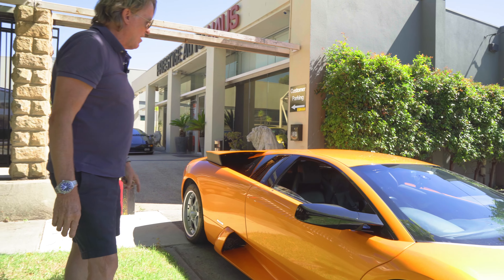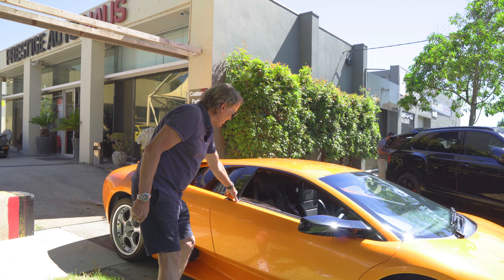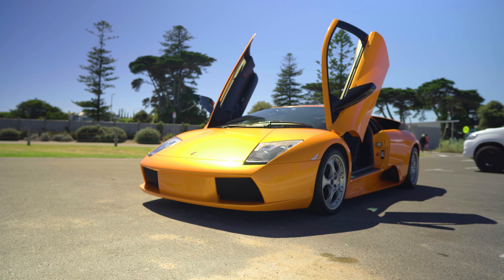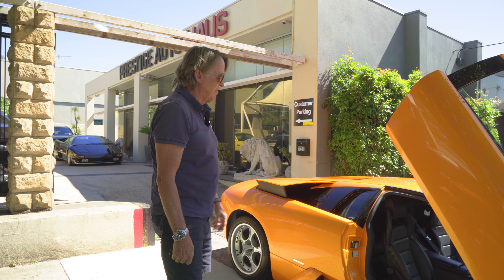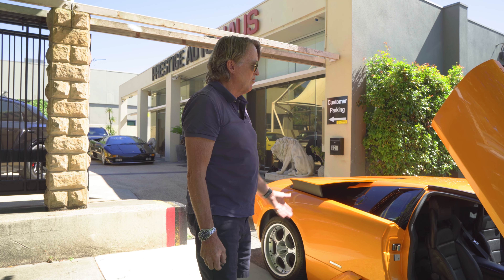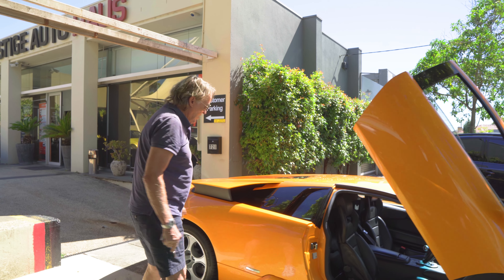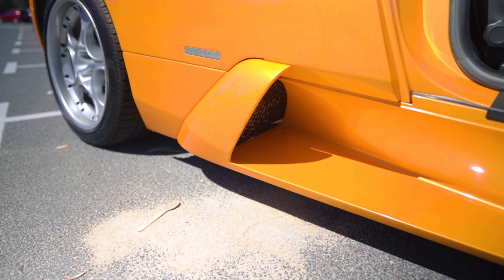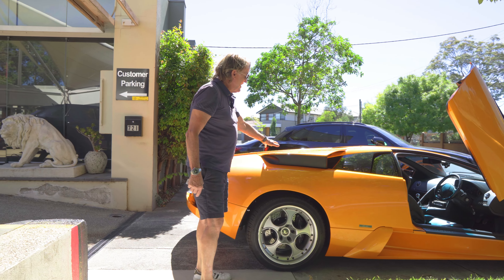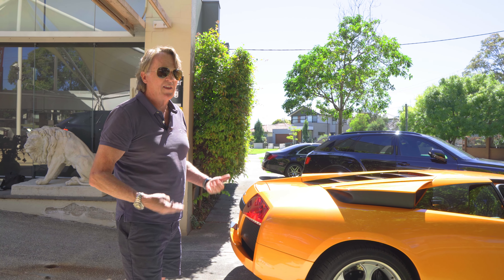The car is very recognisable, as all Lamborghinis are. They come with scissor doors which started on the Countach and went right through to the Diablo, Murcielago, and Aventador — and now the replacement for the Aventador is just being released. Scissor doors are very recognisable and also very practical in a tight car park. The car has enormous side pods which are a design feature that also cools the brakes. The air intakes automatically rise when the car reaches a certain temperature to allow the engine to cool down.